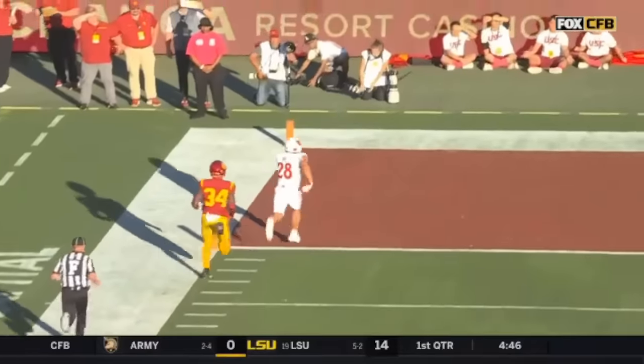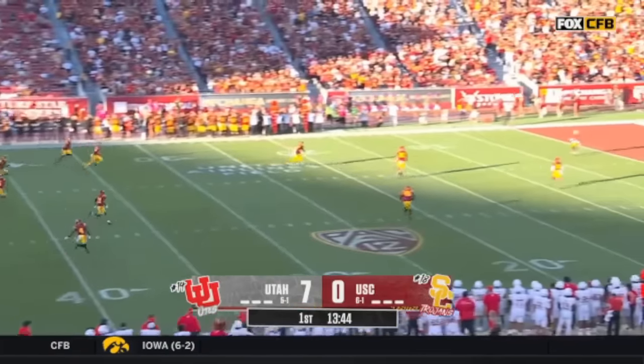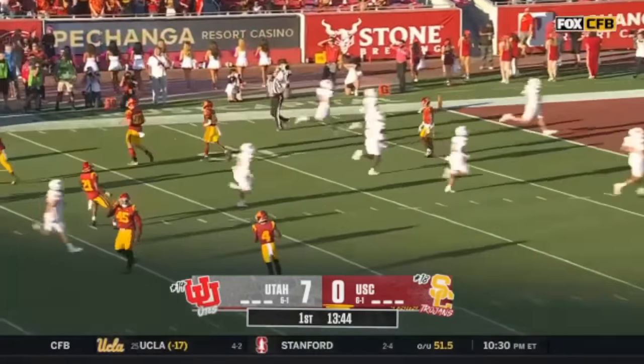But even worse, he loses leverage. Vakie goes right behind him. It will be an expanded package for Vakie tonight, and it has been expansive in the first.